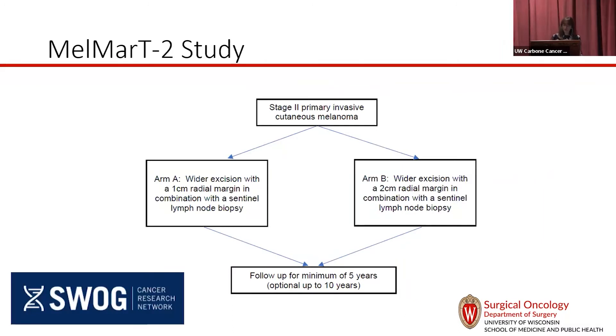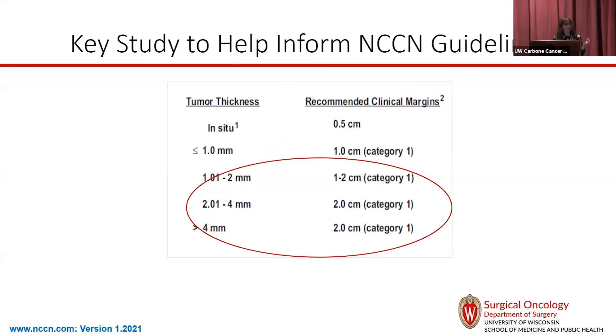One of the trials we should be opening at UW within the next month is a study from SWOG called the Melmart Study, running in Europe, Australia, and the U.S. It's really asking: can we go even narrower? It has broad inclusion criteria — most people with a melanoma over a millimeter are eligible — and randomizes people to a 1-centimeter margin versus 2-centimeter. This has the potential to be another practice change where all these excision sizes get narrower, and I'm excited we'll be participating.